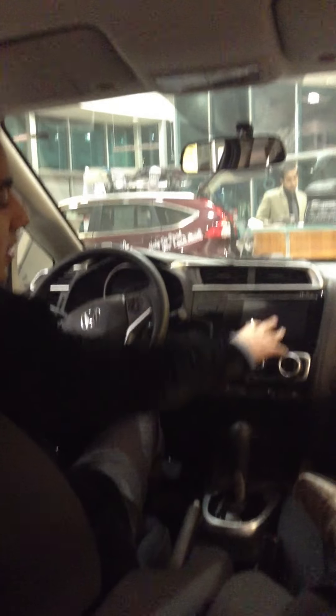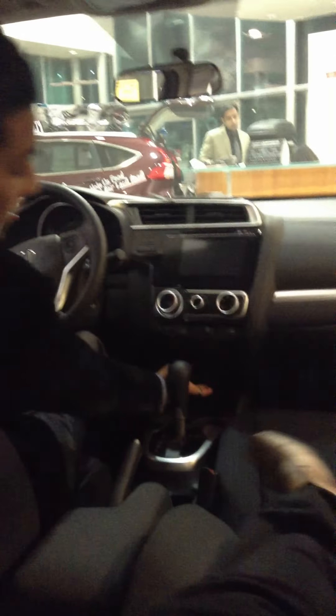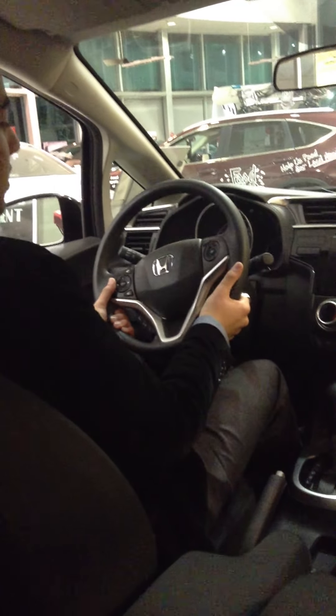The backup camera also displays on that screen with guidelines to help you as you're reversing. Down here you have an HDMI port to connect your phone, and a USB port to charge your phone directly. You also have heated seats for the first time in the Honda Fit, with high and low options. For the first time there's also a nice armrest. The seat is fully adjustable — you can pump it up or down — and the steering wheel tilts and telescopes so you can find the perfect driving position.